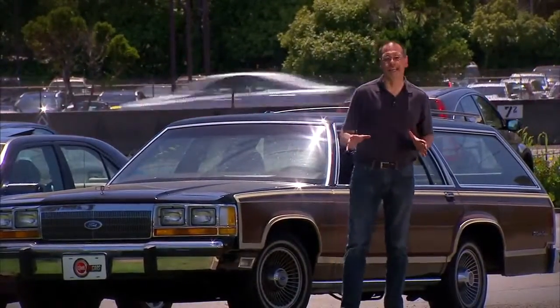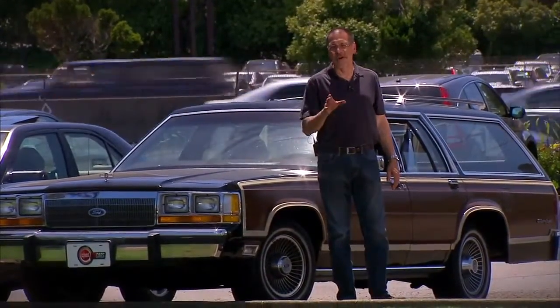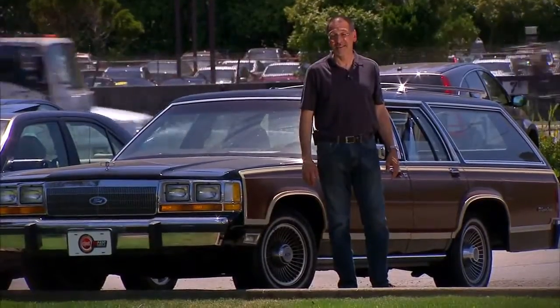Luckily, there's a lot of new car technology on the market, much of it being built in by manufacturers, that lets you avoid these low-speed accidents that are either very serious or at least very embarrassing.